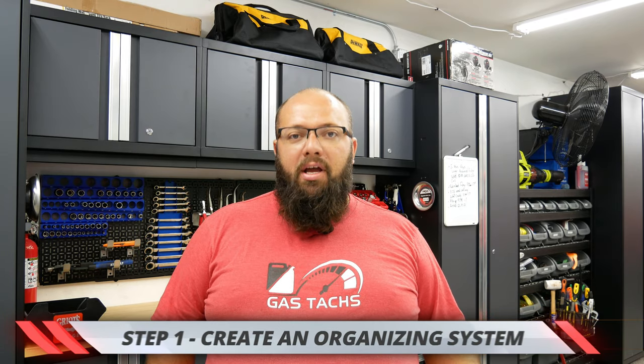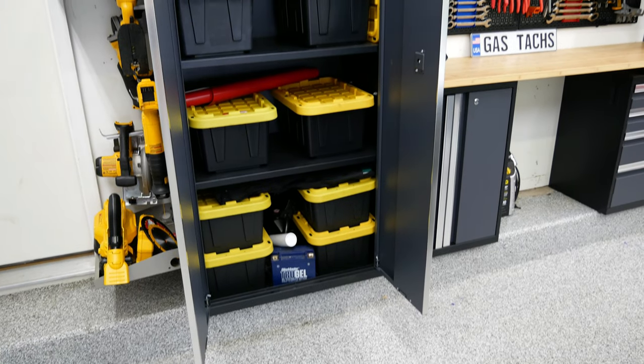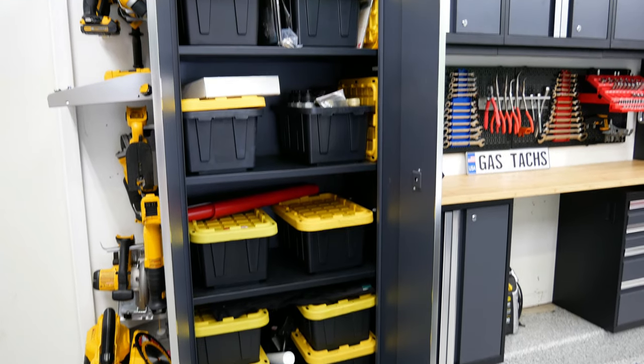Step one is going to be: create an organizing system. As you can see in my garage, I have a bunch of different cabinets — that's one style of organization. I also have wall storage, and I also use storage bins. You can use a combination of all three. Whatever you keep in the garage — be it tools, woodshop, or anything else — you need an organization system. So step one: create an organization system.